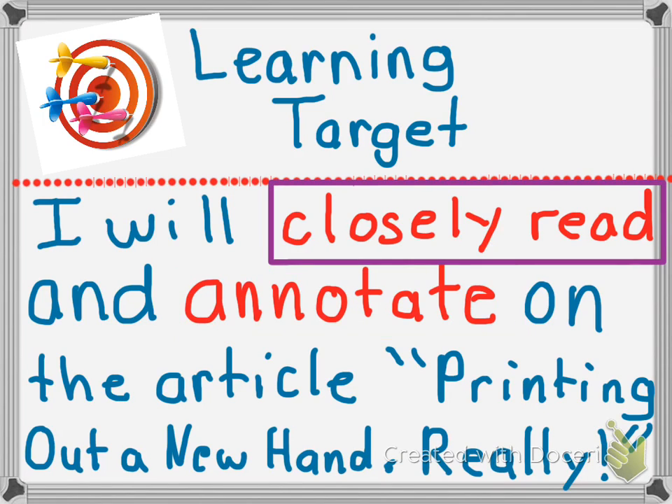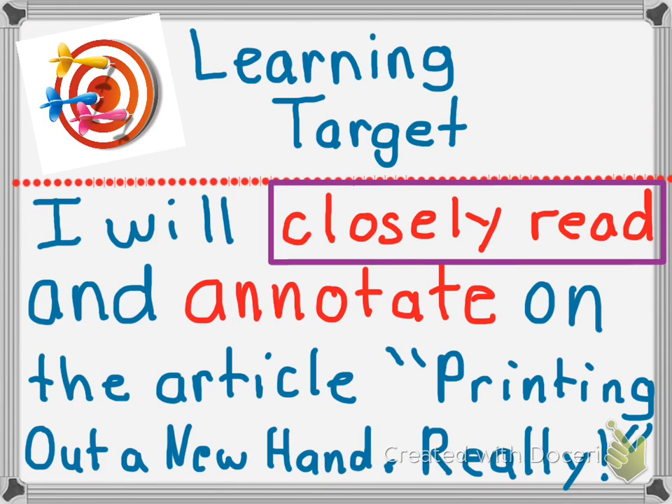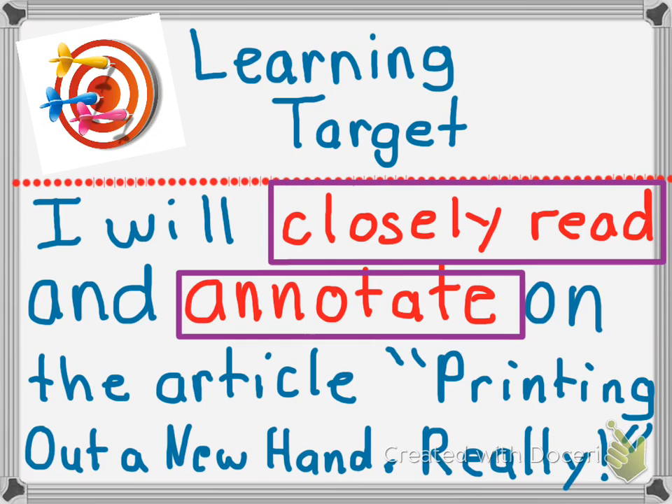So we can see a few important words on here. Let's annotate it. One thing that we're going to do today is we're going to closely read. Another thing we're going to focus on is annotating, or writing on the text. So now that we've reviewed our learning targets, let's go ahead and review what is close reading.